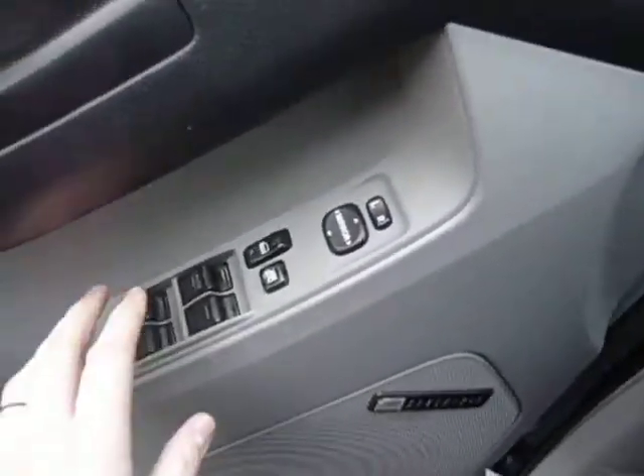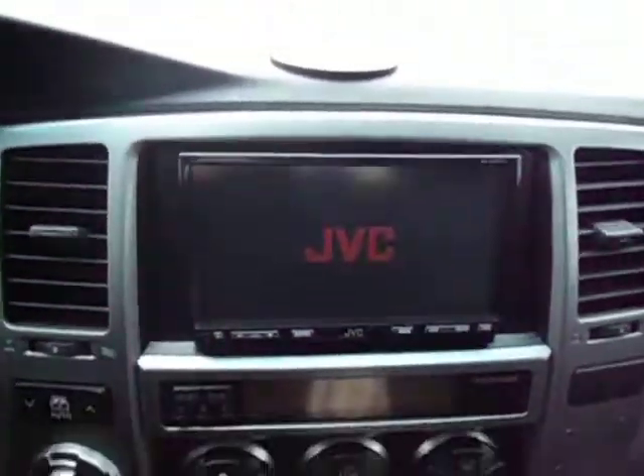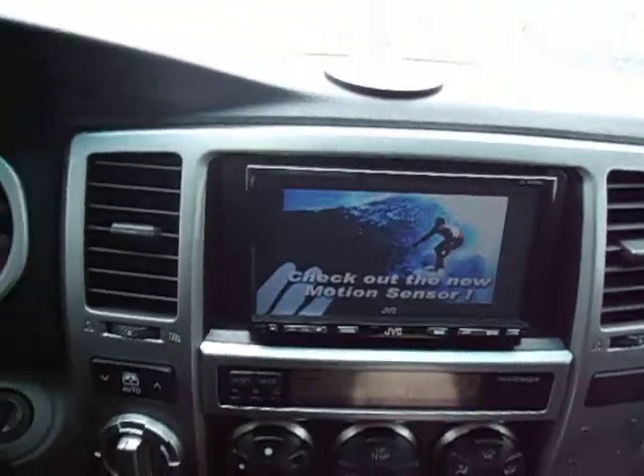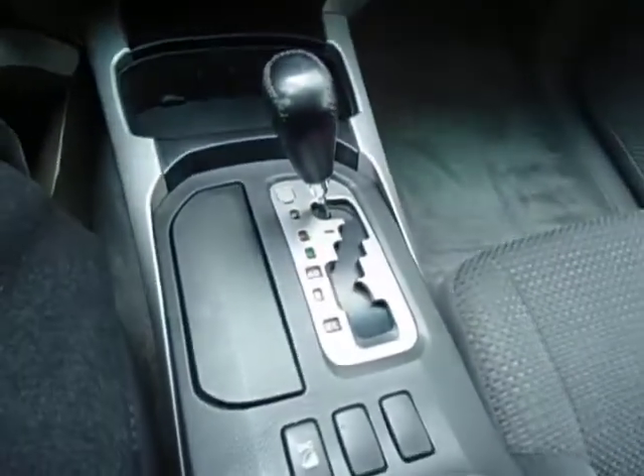You have your full power grip, power windows, powered mirrors, and powered door locks. You've got a full screen up here that plays almost anything you can think of. You've got your climate control right there, and there's your shifter here.